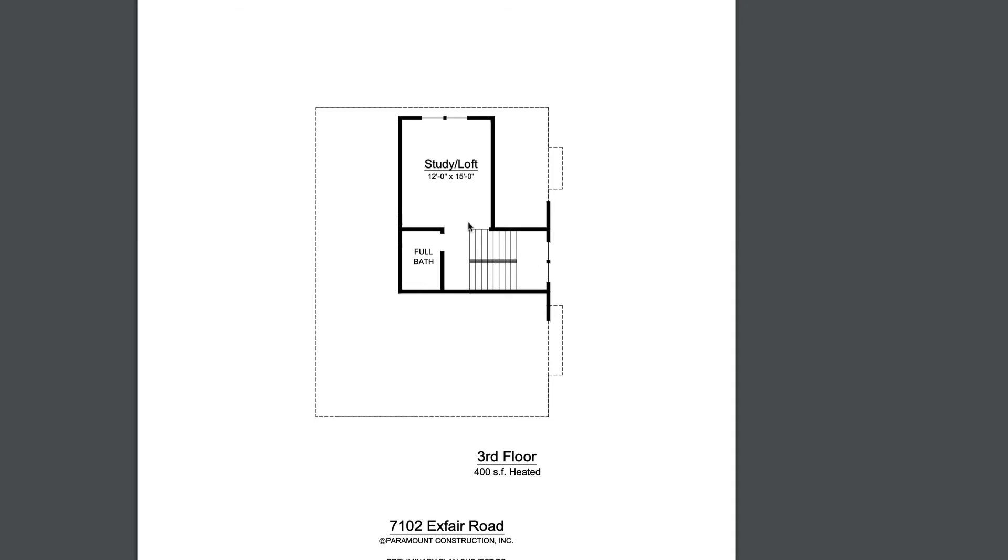Let's go up one more floor — we have a third floor. This is going to have phenomenal views. This could be an office, an art studio, or a guest suite with a full bath.